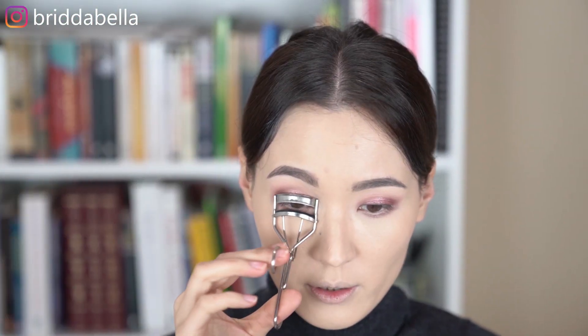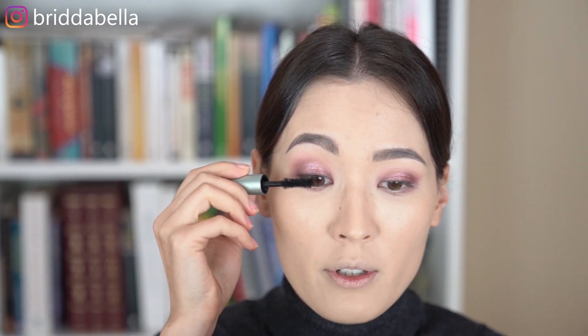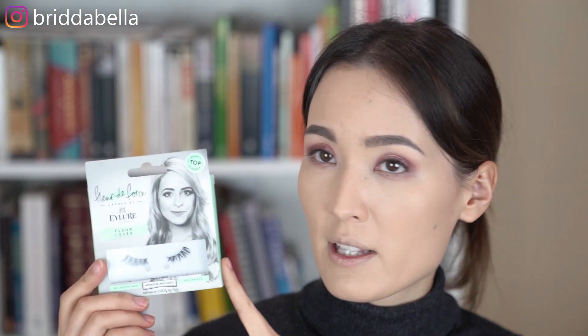We're almost done. I'm just going to quickly curl my lashes, apply a little bit of mascara, and then some false lashes as well. My current favorite mascara is the Better Than Sex Waterproof Mascara by Too Faced. This stuff really helps to add volume to my lashes, which I desperately need because my lashes are really short and thin. I'm also going to add some false lashes, and I'll be using the Fleur Loves Lashes by Eyelure — these are one of my favorite lashes. I'll do that off camera and then I'll be right back.